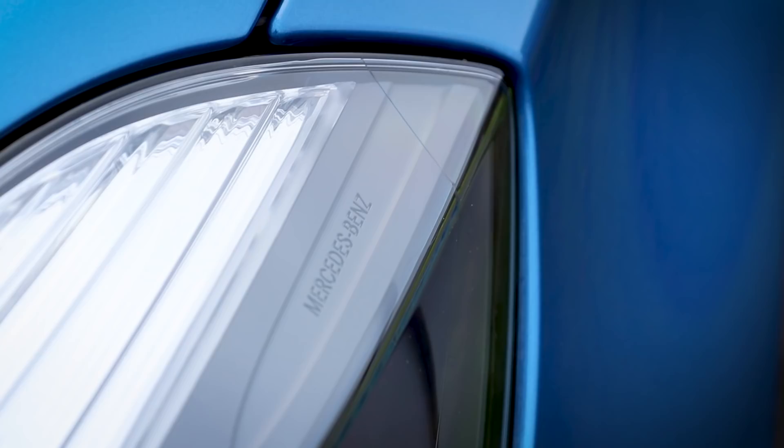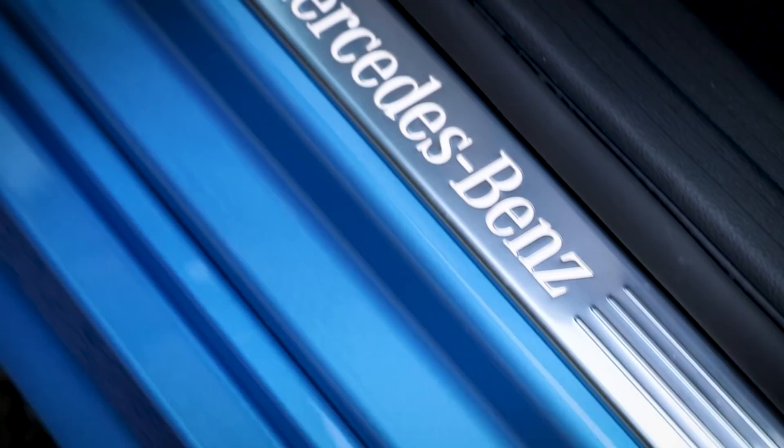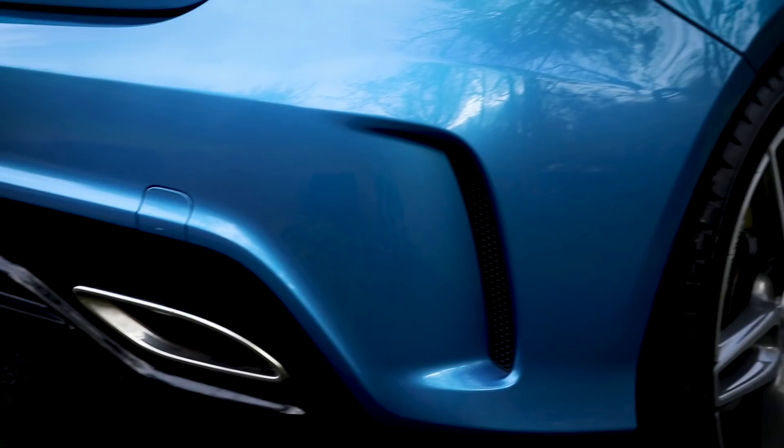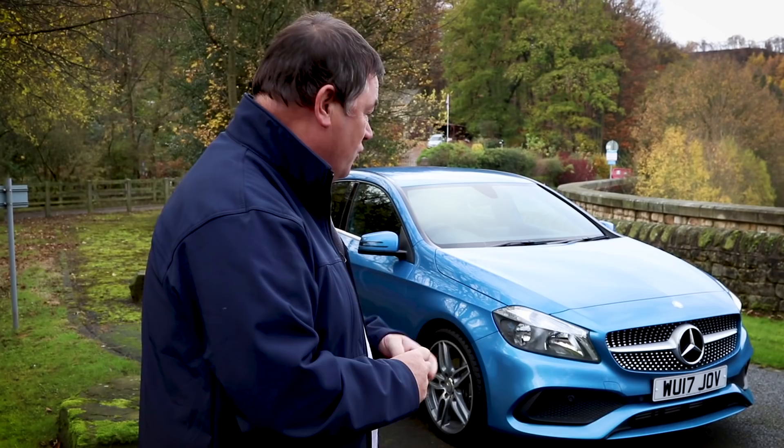Everybody loves a Mercedes-Benz and why wouldn't they? Mercedes have really changed the way that they are dealing with the whole car market — they seem to have a car that suits every sector and all their cars have got amazing styling. This is the latest creation from them, the latest styling for the A-Class, and just look how sharp this little car looks. This is an A200 diesel — a great little car.